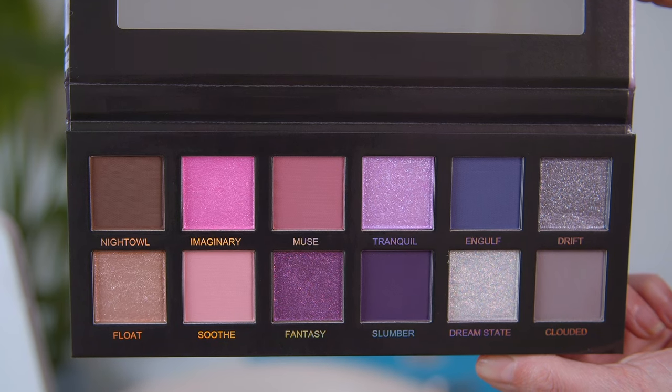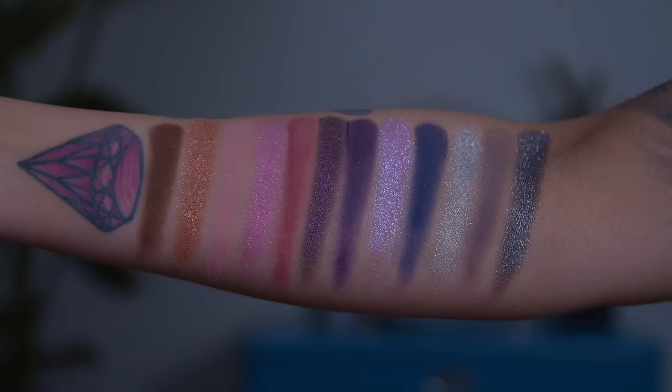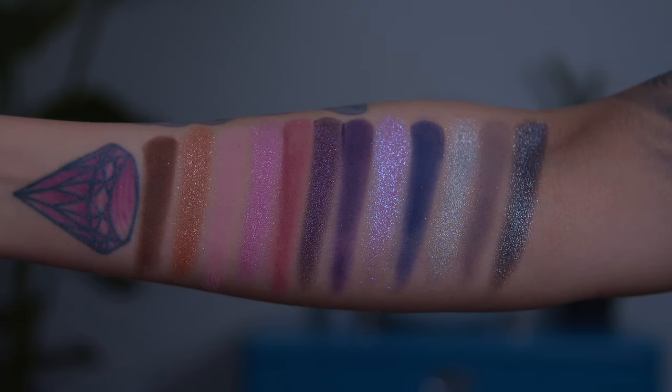My next pick is by Unearthly Cosmetics — their Dreamer palette. One of my latest videos was a full review on this entire collection, and I just feel like this palette has something amazing to offer for Valentine's Day. This color story is really pretty — so romantic yet dark and edgy at the same time. It has an equal ratio of mattes and shimmers, with beautiful pops of pink and purple combined with a holographic shade, a deeper silver shade, and a beautiful skin-tone peachy shade. It is such a well-curated color story.